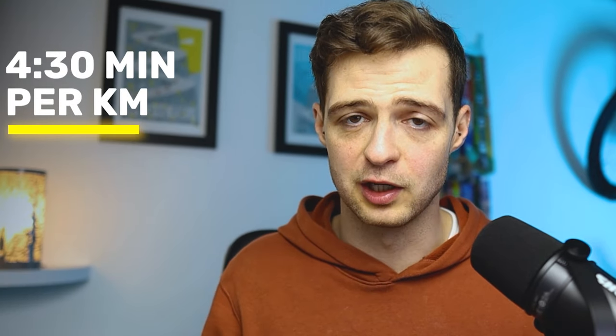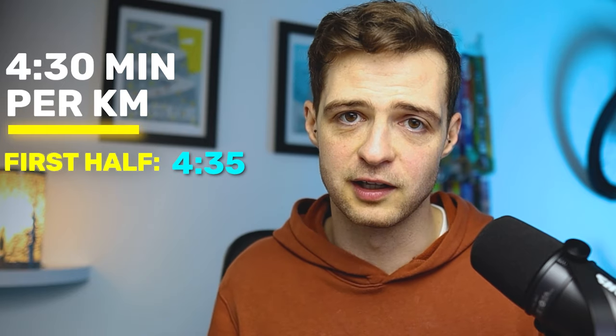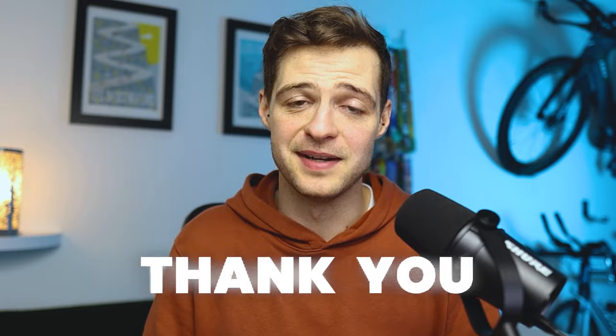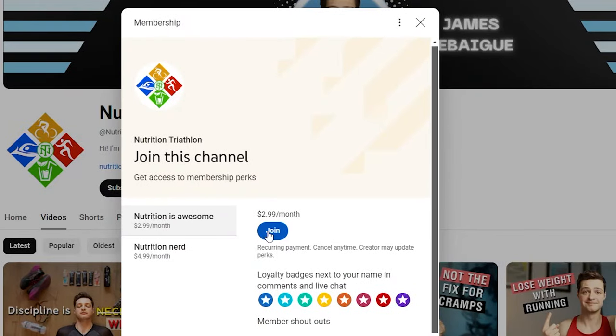For example, if your pace target is 4 minutes 30 per kilometre, you might aim for the first half at around 4:35 per kilometre and the second half at around 4:25. When you start, use your watch and purposely go at that slower pace — it will help later on. I'd also like to take a moment to thank my paying members for supporting this channel; it genuinely means a lot. If you'd like to become a member too, go to my channel page and click on memberships.